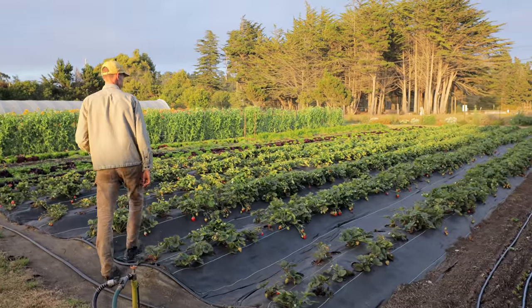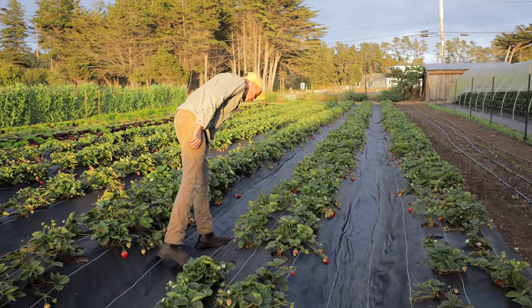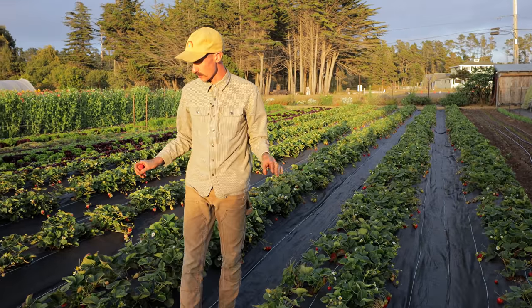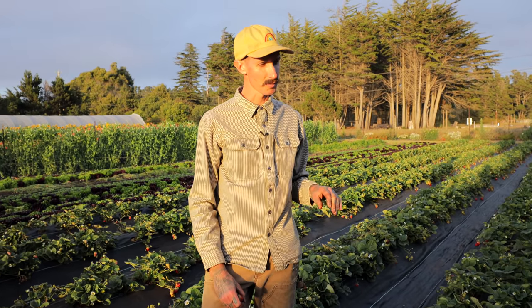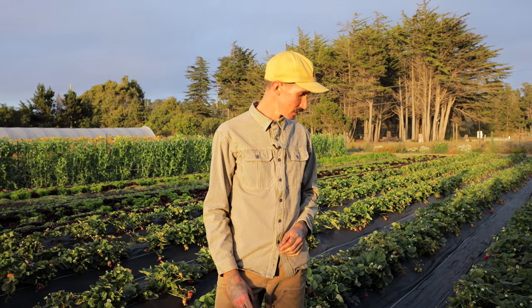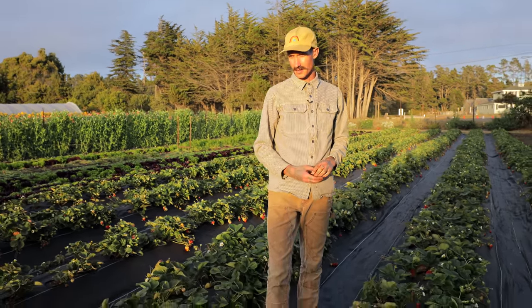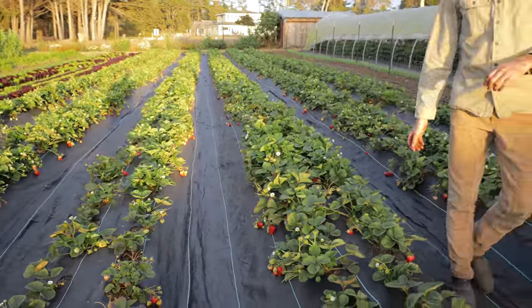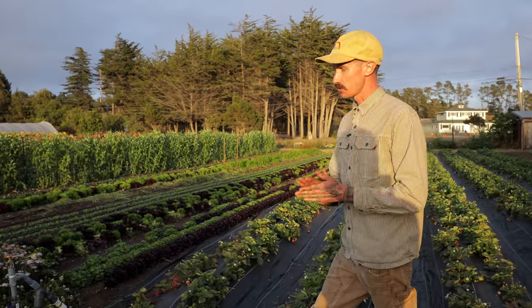Right here is our strawberries. Everything we grow is on permanent raised beds, but we build up the strawberry beds as high as possible because we harvest these from May through October. We try and get them up as tall as we can because it's a lot of work harvesting them three times a week. We grow the Albion variety — very sweet, very jammy.